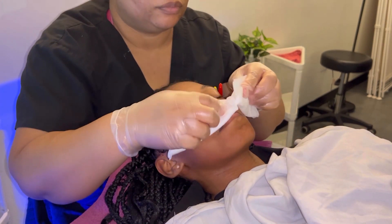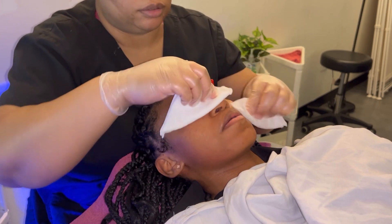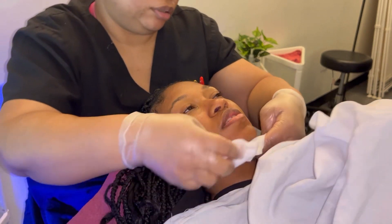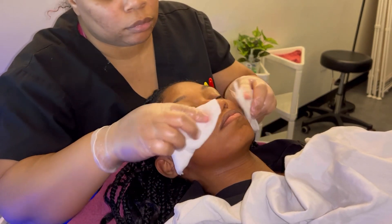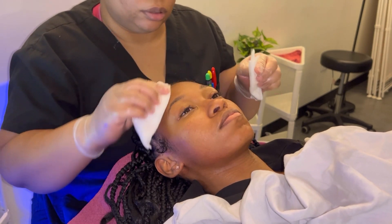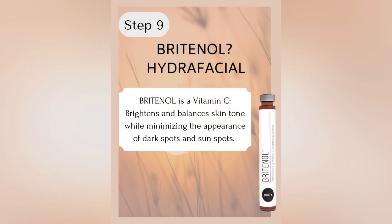This is the part about wiping off the Glycele Prep and the extractions — you always have to make sure you do that step, it's very important. I felt like something was going down my ears, that's why I had to pause. But my girl got me right, and the next step is the Brightenol HydraFacial.